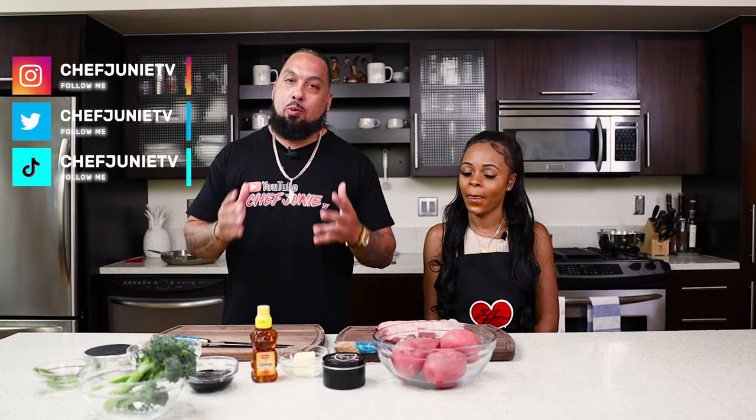All right, what's up everybody, welcome back to ChefJunieTV. Gina Views is here, stick around and we're going to do another recipe video. So on today's episode of In the Kitchen, we're going to be doing a balsamic honey lamb chop.